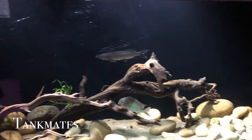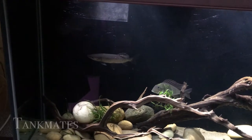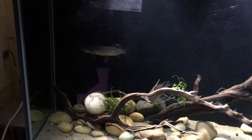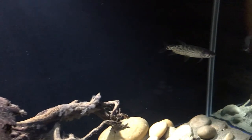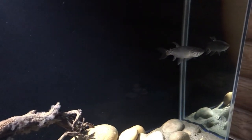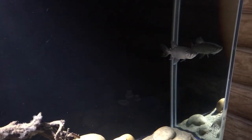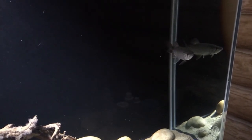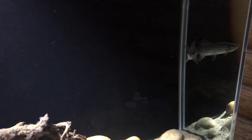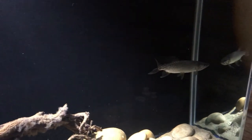As for tank mates, Mako currently has a single geophagus out front with him. The other tank mates are still growing out and I didn't want to put them in there because he might try to eat them. I suggest getting tank mates that are quite the same size as him, or a fish that occupies a different water column. A good example is the geophagus, which mostly stays in the lower part of the tank. I also suggest some polypterus species or other fish that have the same temperament, given that you have the proper tank size.